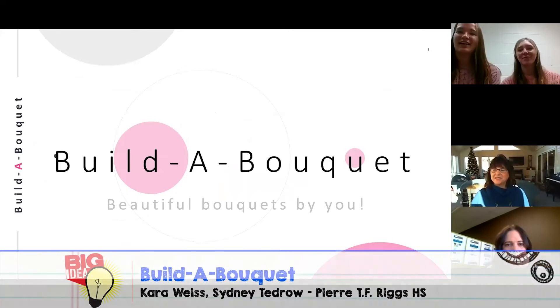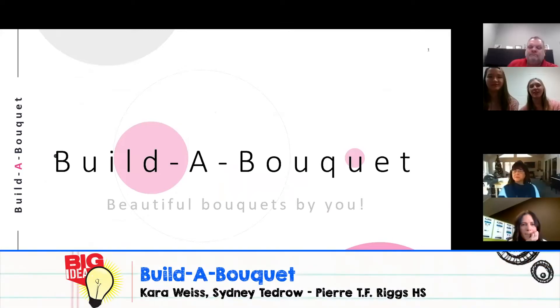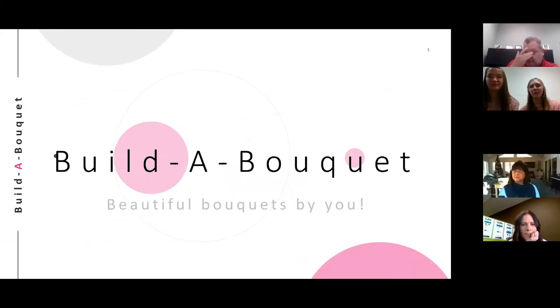Hi, my name is Sydney Tedrow, and I'm Kara Weiss, and we own and manage Build-A-Bouquet. Have you ever struggled finding a perfect gift for someone or a fun way to pamper yourself? Build-A-Bouquet is the perfect place to arrange your own unique flower creation.